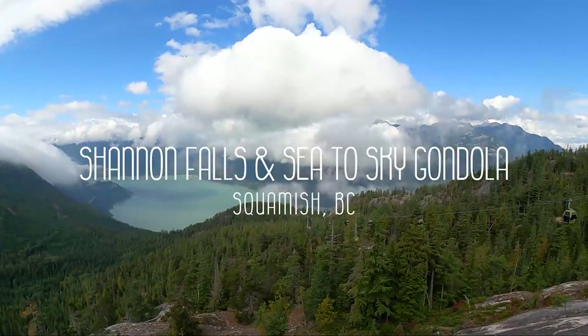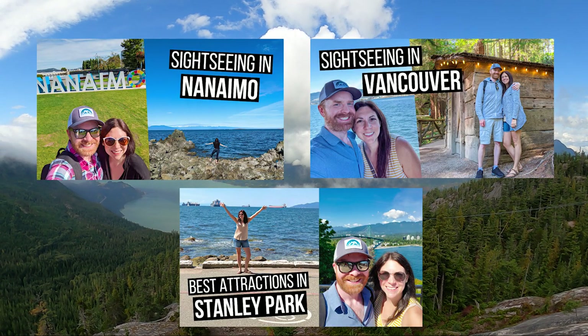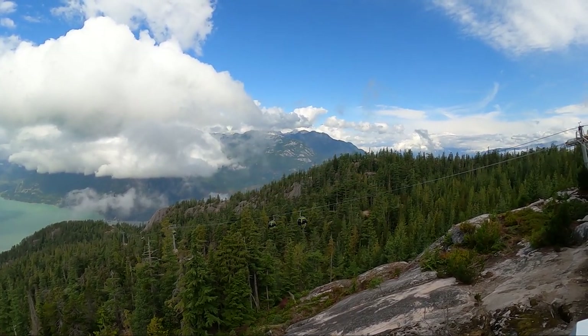Stay tuned to the end for tips for visiting. Check out my other BC road trip videos to see more of this beautiful province, and hit that subscribe button for more Canada and Mexico videos coming soon.